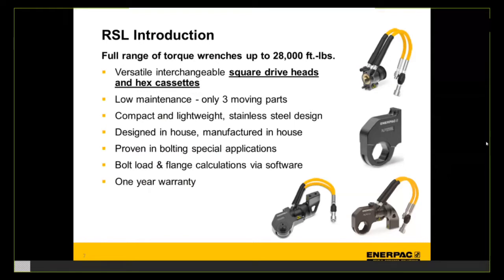The RSL is a full steel-bodied torque wrench that is interchangeable between both a square drive and a hex cassette. The drive head as a standalone unit can be bolted onto a hex cassette or a square drive, making it a versatile tool. Customers in the field will have the opportunity to stick with one drive head for both square drive and cassette. Another major benefit is its simple design — the internal guts are incredibly simplistic, very robust, and easy to maintain, with three moving parts, reducing the number of components that can wear and therefore making it one of the lowest maintenance torque wrenches on the market.